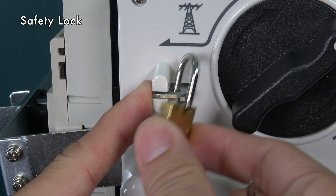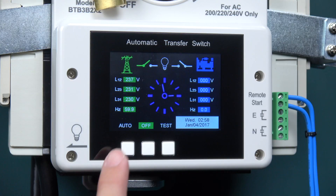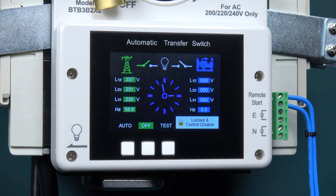The safety lock protects personnel during installation or maintenance. When the lock is engaged, the switch position is fixed and control panel inputs are disabled.